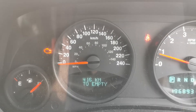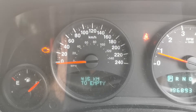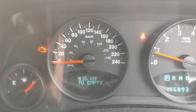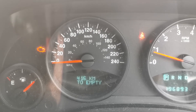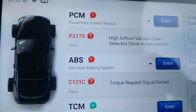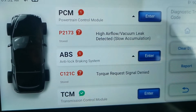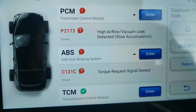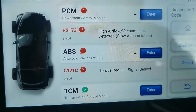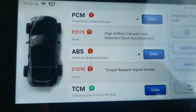Currently working on a Jeep Patriot, 2012 model. It's got the engine light on and the customer complaint is that it runs rough at times. Just coming off a test drive — drivability is actually fine at the moment, very little noticeable difference. I've done a scan and it's come up with fault codes P2173, high airflow vacuum leak detected, and we've also got an ABS one stored for C121C, torque request signal denied. In this video I'm going to be doing some checks to hopefully find and fix this fault.